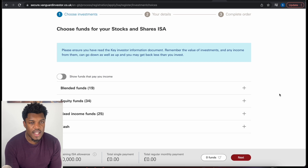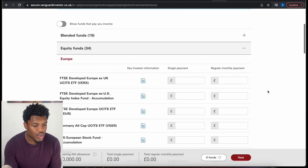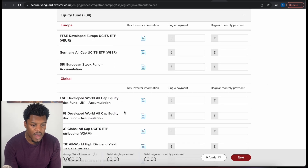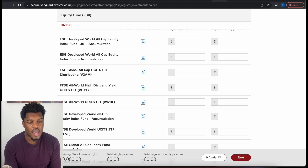It seems like you can add more than one. I've talked about a few Vanguard investments in a previous video, which I'll link above. I'll choose one of them — a global one, for example. Not the ESG one, let's go with the FTSE All-World ETF, VWRL.